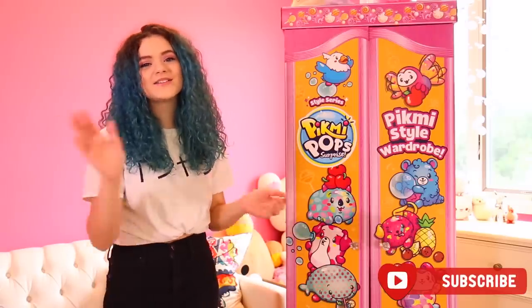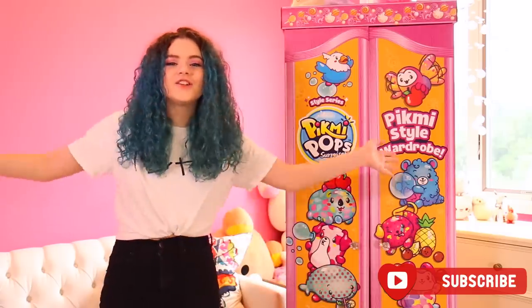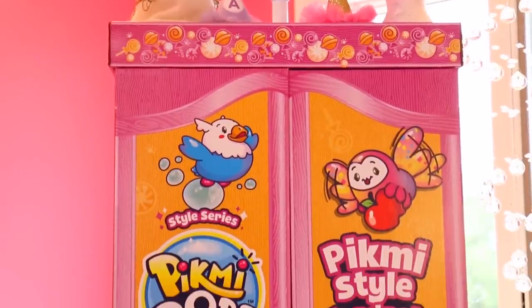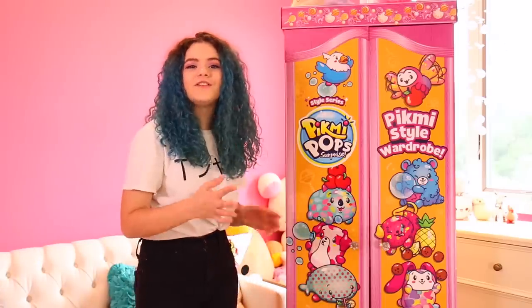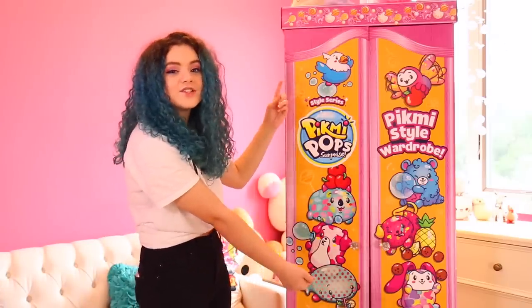Hi! Welcome to Kiddie's Mama! My name is Emma and today I'm going to be doing the Pikmi Pop Pikmi Style Challenge by Moose. I'd like to thank them for sending me this awesome Pikmi Pops wardrobe. For Season 3, Pikmi Pops are all about style and wearable plushies. They have challenged me to make three outfits using the Pikmi Pop Style Series, which is what's in here. So let's get to it!